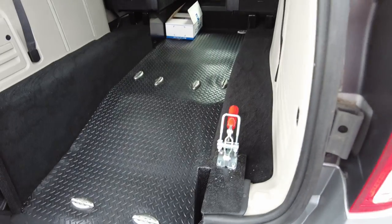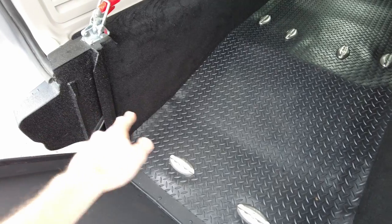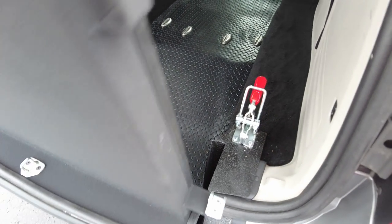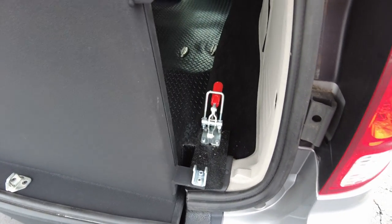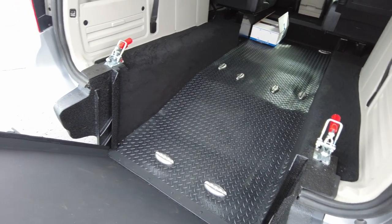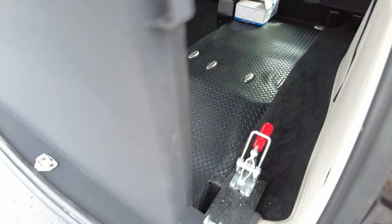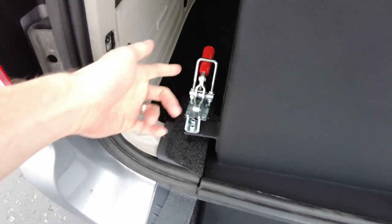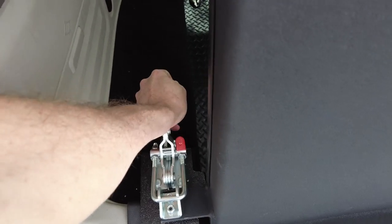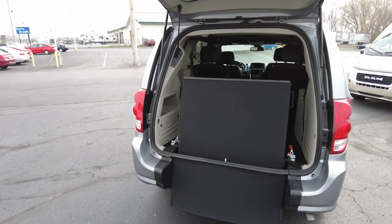The ramp itself has these catches that it locks into, but that's not their only purpose. Another purpose is a safety factor — if this van gets into a rear-end collision, it's going to keep this ramp from projectiling up into the front of the van. As far as I know, none of the other competition, none of the other wheelchair converters are doing that. It does have two clamps that can be done just with one hand, as you see here. That keeps the ramp in place and also keeps it from rattling when going down the road.